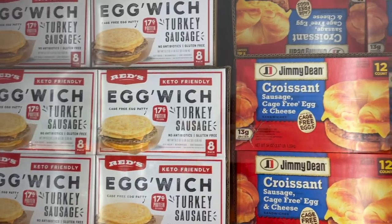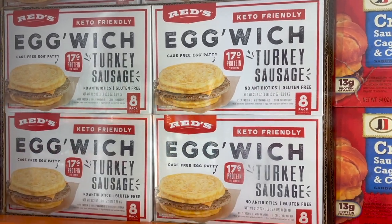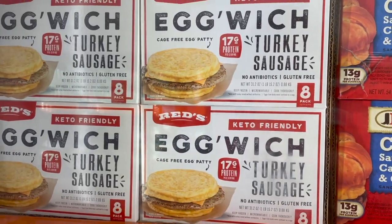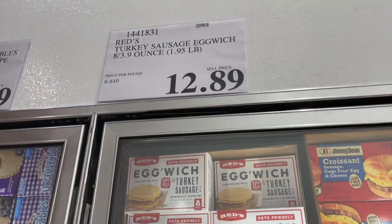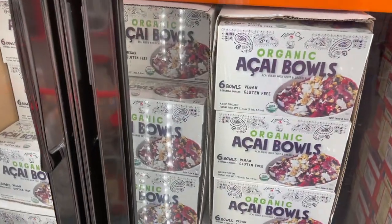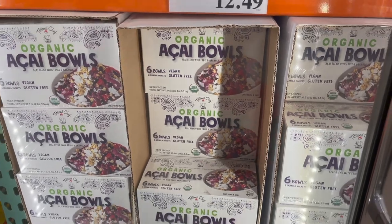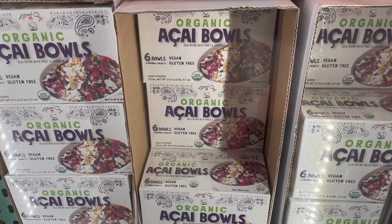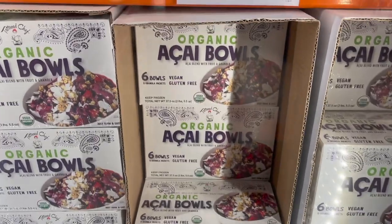If you're not into Jimmy Dean, they have these Red's Egg'wich, which are keto friendly. It has an egg patty instead of a croissant, comes with turkey sausage and cheese, gluten-free, 17 grams of protein — an eight pack for $12.89. These are great if you're on the go. They also have six organic acai bowls — vegan and gluten-free, $12.49 for six.